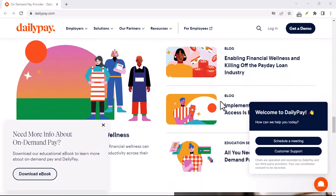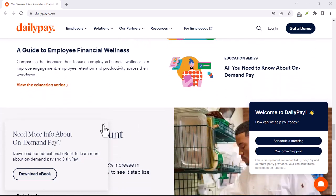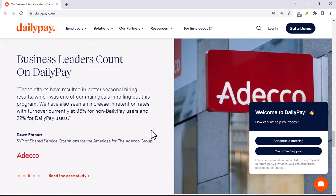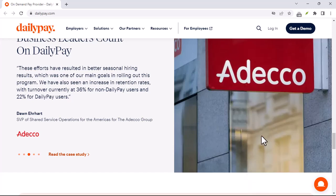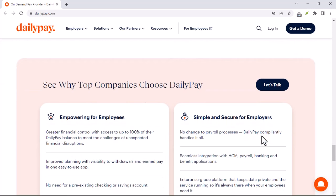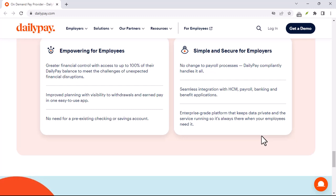Before we dive in, let's understand if DailyPay is even an option for you. Here's the catch: DailyPay isn't a universal service. It depends entirely on your employer — they need to partner with DailyPay to offer it as a benefit to their employees. So the first step is to check with your HR department or look for any announcements from your employer about DailyPay.